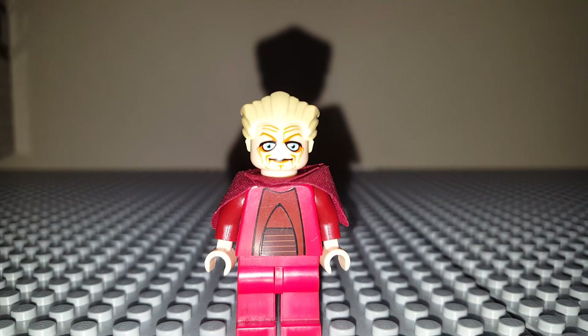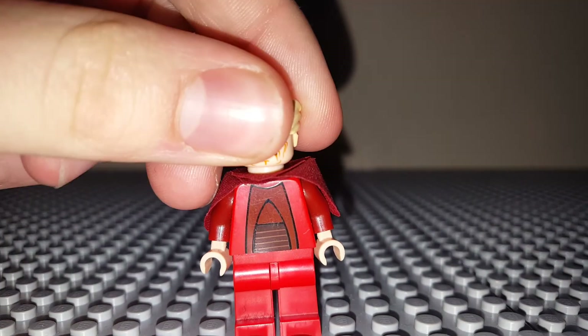His legs I do believe are in other minifigs in that red color. His arm piece — I believe only two other characters have that arm piece in that color. I believe the other two are the Royal Guard and Hondo Ohnaka. The Hondo Ohnaka minifig being from 2009 and the Royal Guard being from different years because there are different versions, but I believe they all have the same arm.